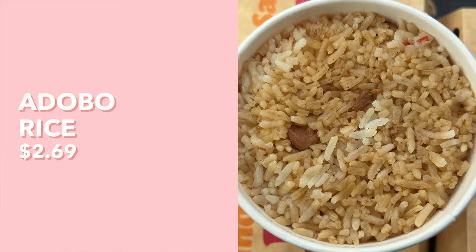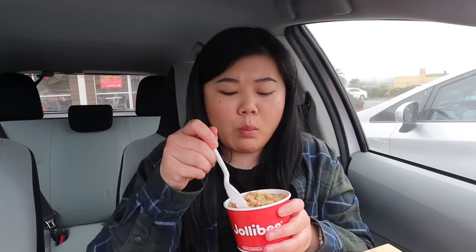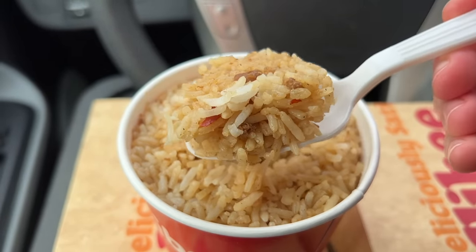Of course we have to have our fried chicken with the Jollibee sides. I'm very curious about this adobo rice, so I'll start with this one. It smells so good. It has these little pieces of meat in it — I believe it's pork — and the rice is nice and flavorful, not too flavorful, not too salty. Just the perfect balance. So comforting and delicious.